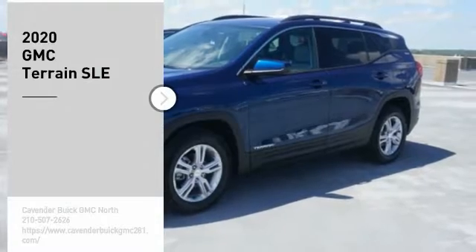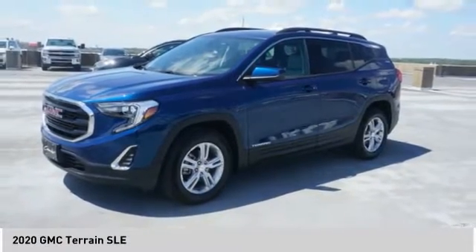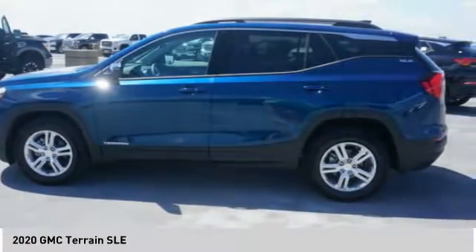Come test drive the 2020 Terrain. The GMC Terrain combines the benefits of a crossover with the style and functionality of an SUV.